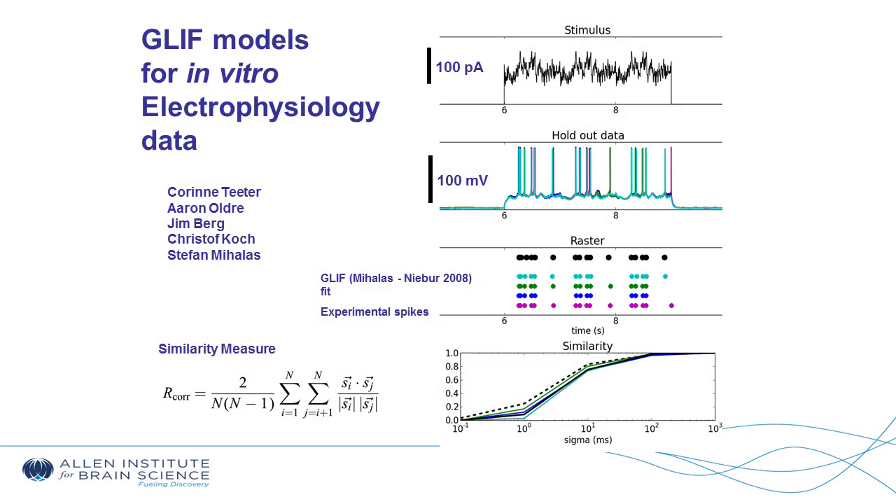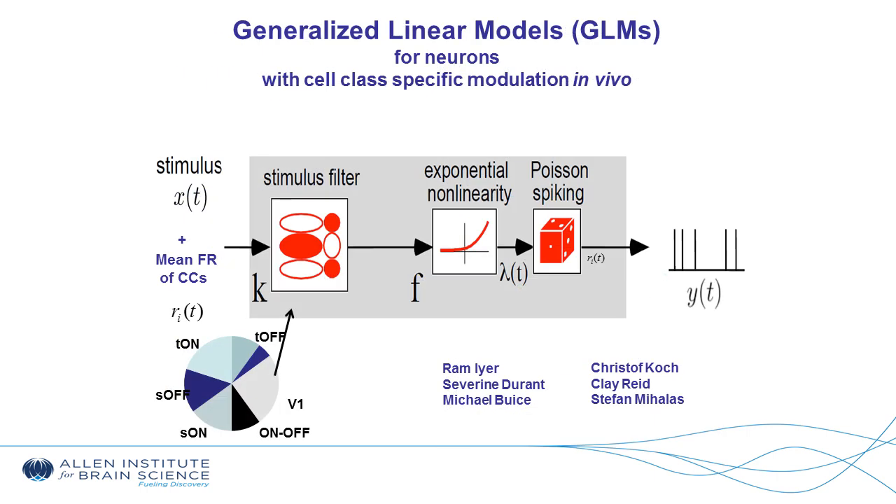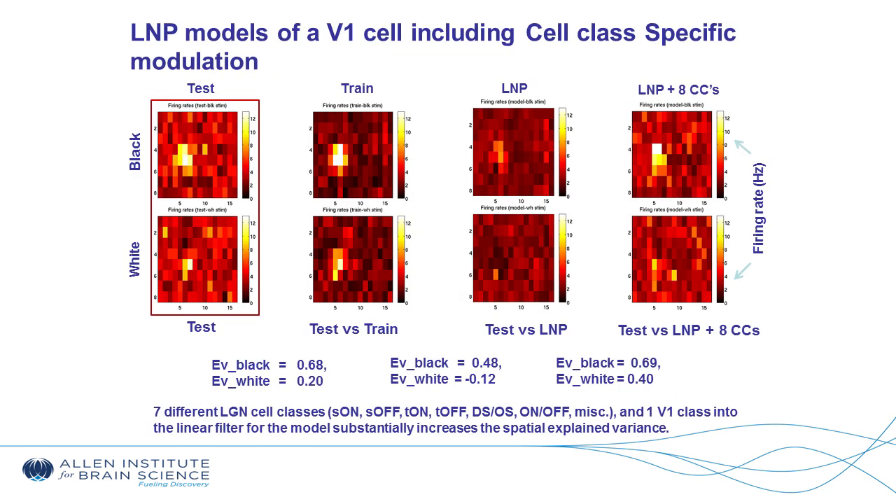These are some of the things our group is building models for. We're using generalized leaky integrate-and-fire neurons, studying with experimentalists, looking at stimuli for measured recording neurons in the laboratory, and trying to build both point-based neuronal models and biophysically-based neuronal models. We also use statistical approaches toward data matching and reproducing stimulus firing in the brain. This shows that we can take behavioral stimulus — a mouse looking at various scenes — study cortical activity maps, and classify what the animal was seeing.